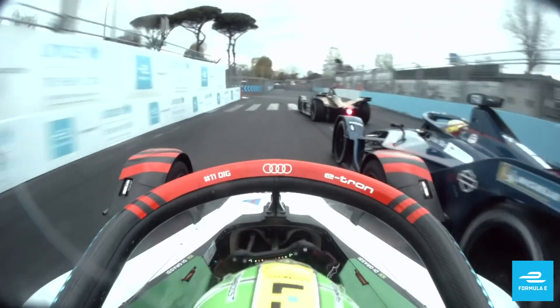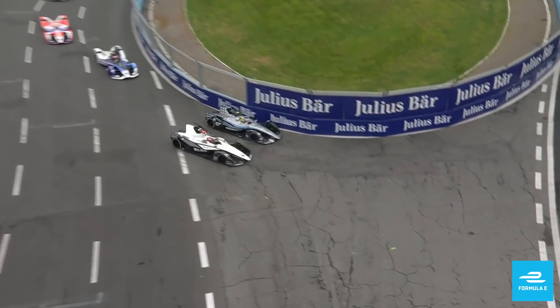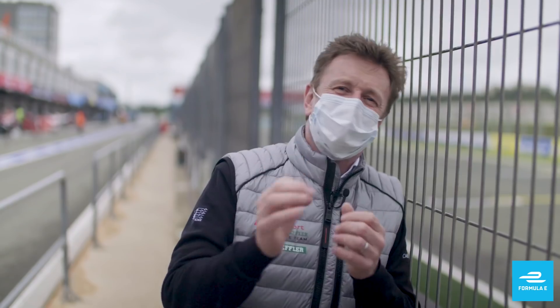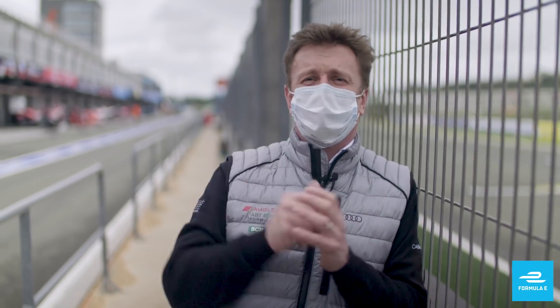If you're in the middle of the pack, it's really what we call here in Formula E World War III — it really hits the fan, fighting, defending, attacking, and you consume a lot of energy. It's not very productive, but sometimes track position is also important. And if you're at the back, do you attack at the beginning but use a lot of energy, or do you just sit there and wait, and hope something comes to you? Patience is not a racing driver's virtue, but sometimes it's the thing you have to do.